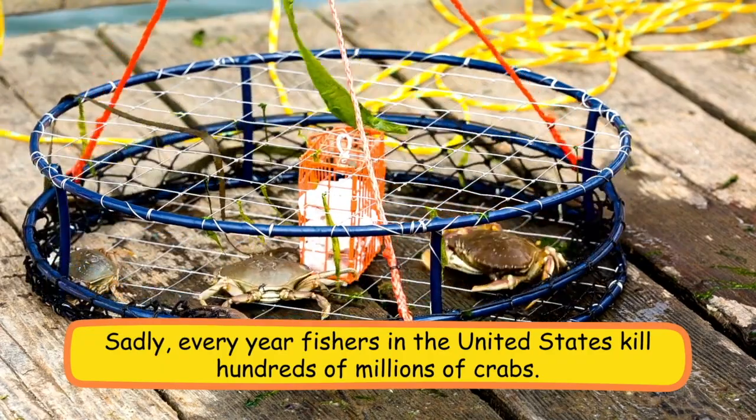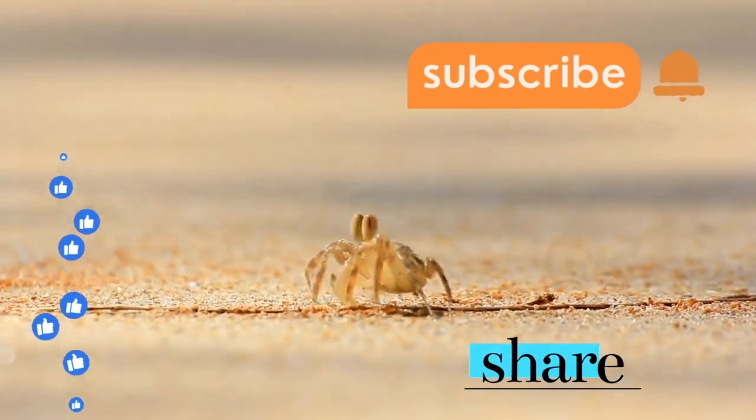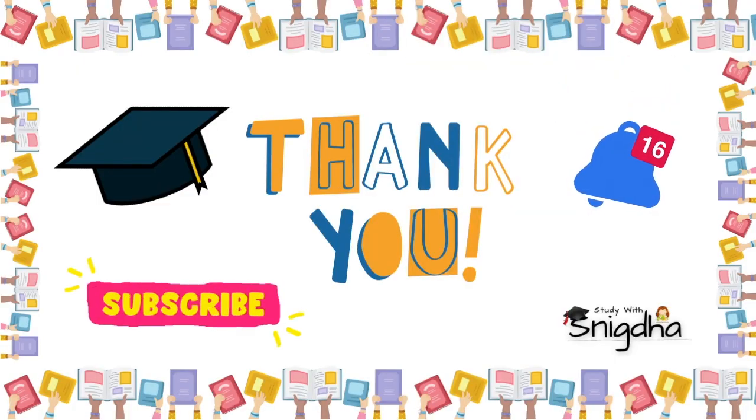Sadly, every year fishers in the United States kill hundreds of millions of crabs. If you found this video helpful, please like and share our video and subscribe to our channel. Thanks for watching.